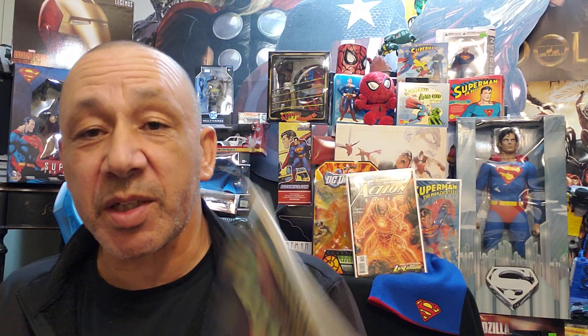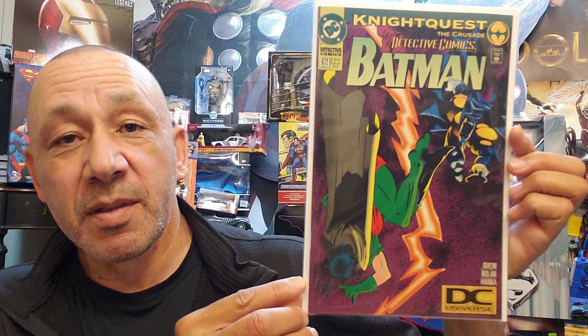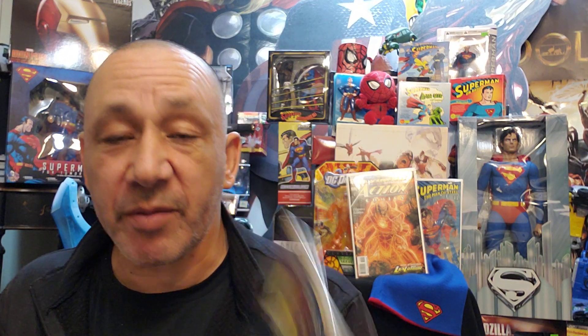Here we got Knightquest: The Crusade. Detective Comics Batman No. 672. Very cool. Then we have 674, Detective Comics. Then we have Flash No. 90.